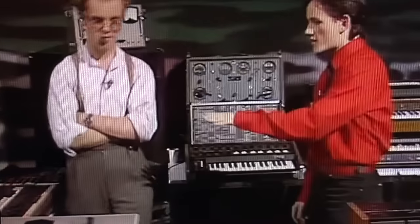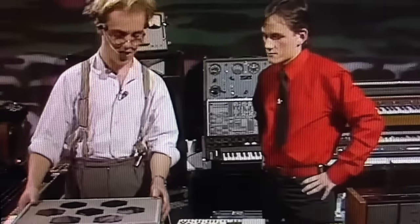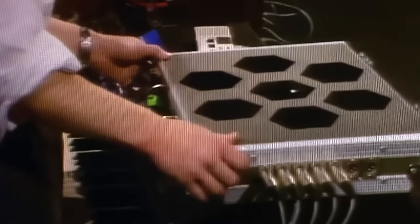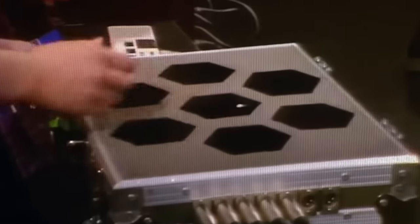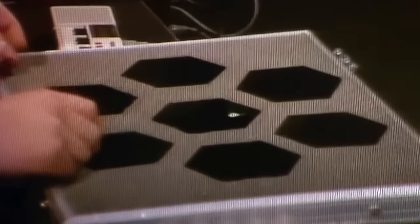Thomas, you've brought some more bits and pieces in. Could you take us through some of them and tell us what they do? This briefcase here is what you might call an executive drum kit. It's basically electronic drum sounds which have been miniaturized and brought down to the level of pads.